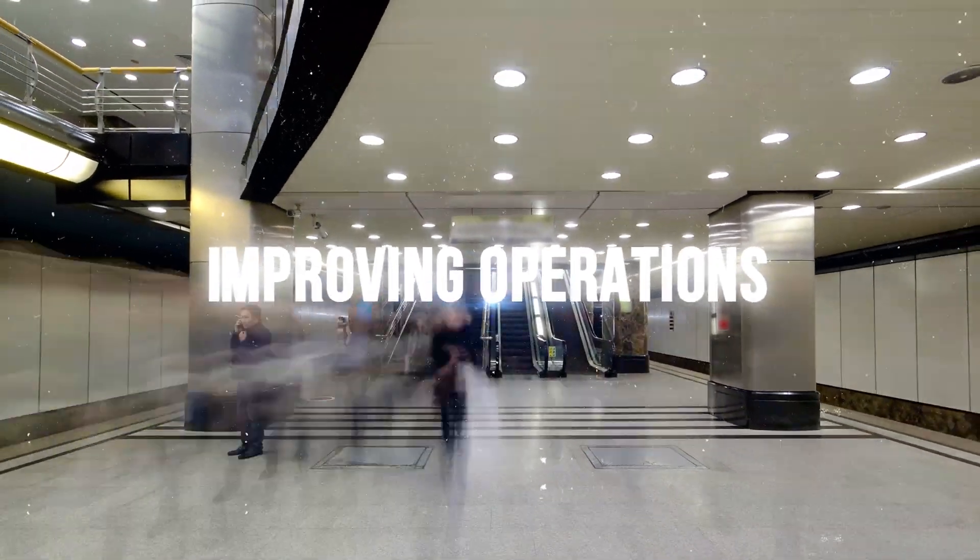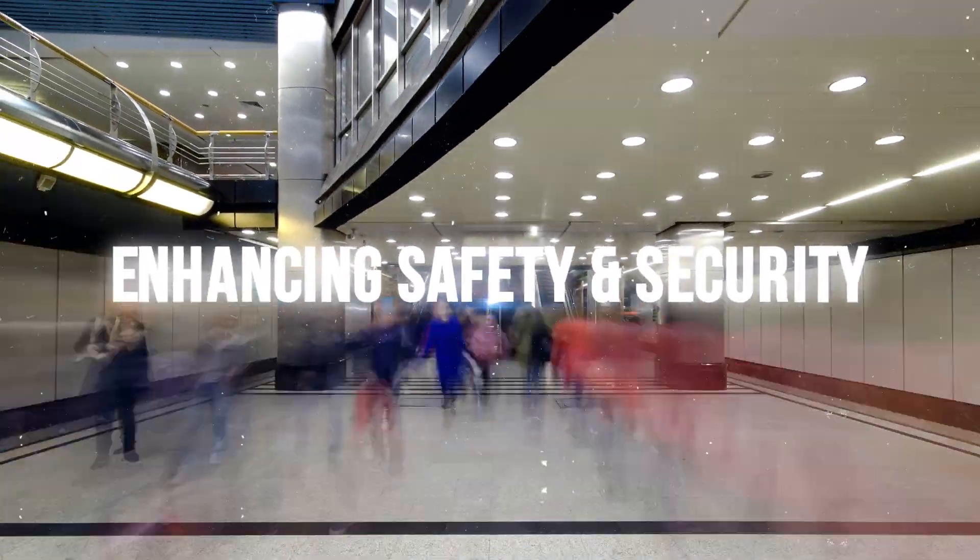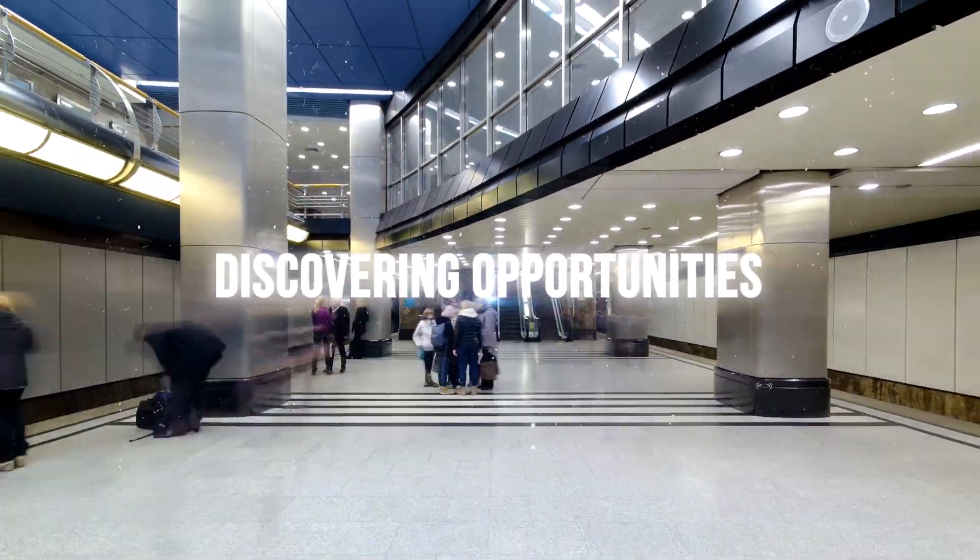Thanks to Air Patrol's unified real-time locationing solution, organizations are improving operations, enhancing safety and security, and discovering business opportunities like never before.